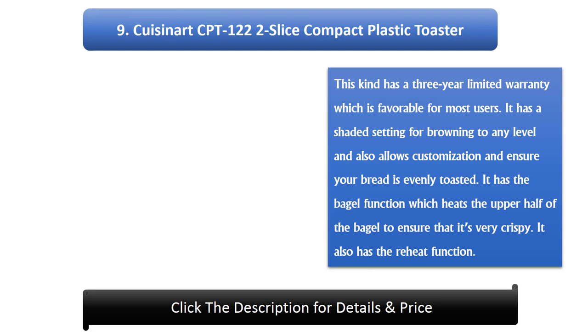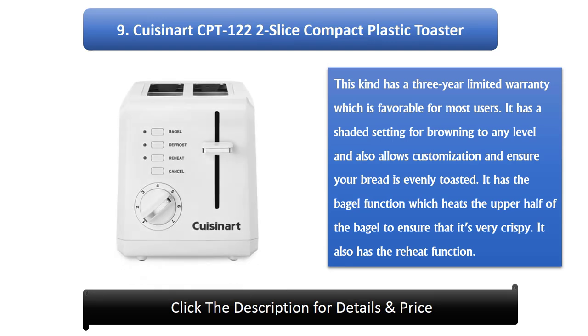Number 9: QEISONET CPT122 2 Slice Compact Plastic Toaster. This kind has a 3-year limited warranty which is favorable for most users. It has a shaded setting for browning to any level and also allows customization to ensure your bread is evenly toasted. It has the bagel function which heats the upper half of the bagel to ensure that it's very crispy. It also has the reheat function.